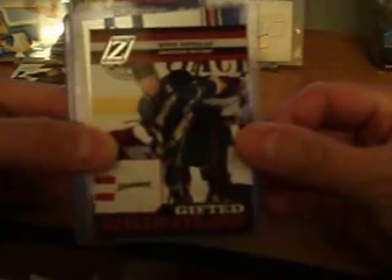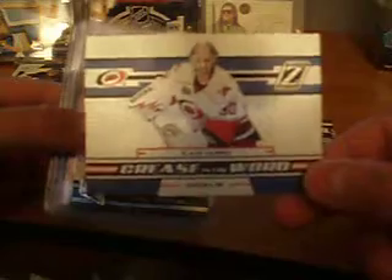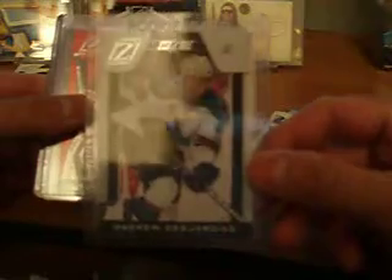Let's do the inserts, shall we? So we've got a Ryan Getzlaff Anaheim Ducks Gifted Grinders insert. We've got a Cam Ward Crease is the Word foil insert. Then we've got Tim Thomas Chasing the Cup insert. And then we've got an Andrew Desjardins base rookie for the Sharks, numbered to 99.